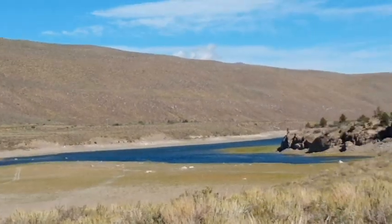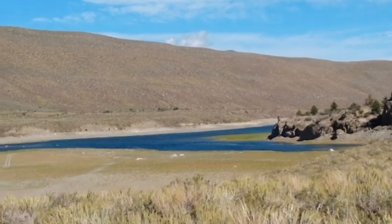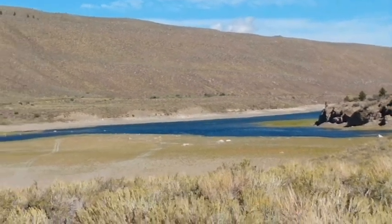This is Grant Lake. It looks a little low, but there's Grant Lake.